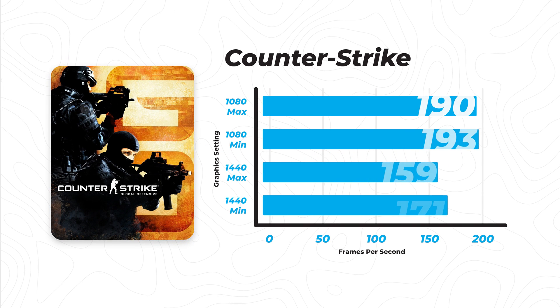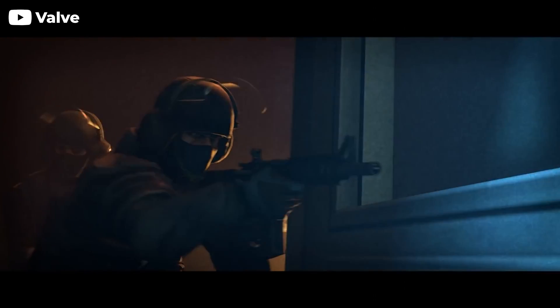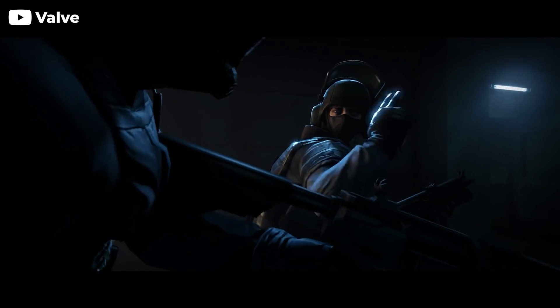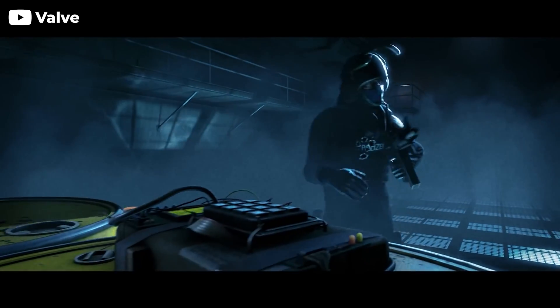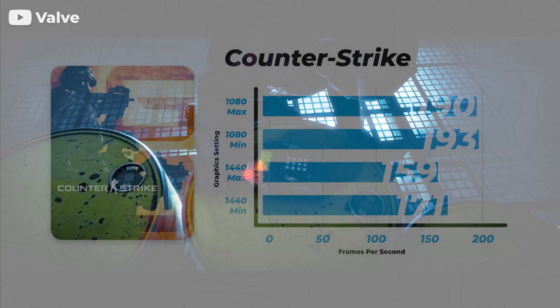Jumping into the first game, that is going to be CSGO. Obviously this game is not known to be the heaviest game ever — in fact, it runs on the Source engine, which is known for being a very light engine that pretty much any computer can run. I still thought it was definitely worth showing in this benchmark because I know a lot of people play it, and it's important to see what frame rates you might be getting with the 1060.